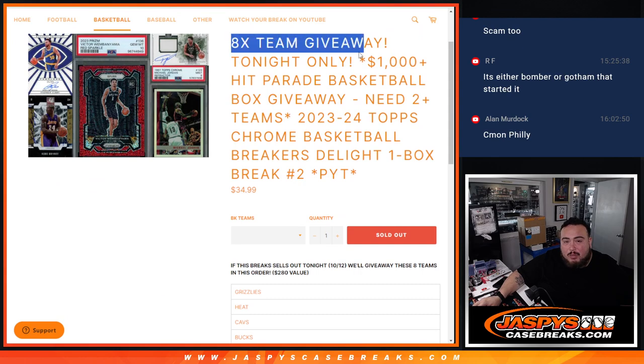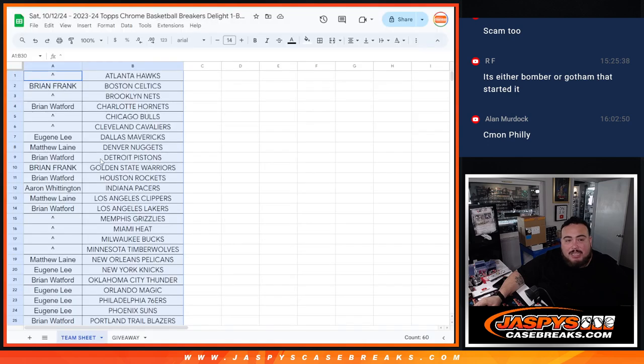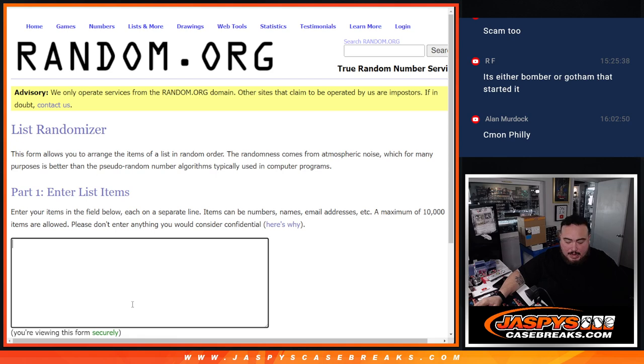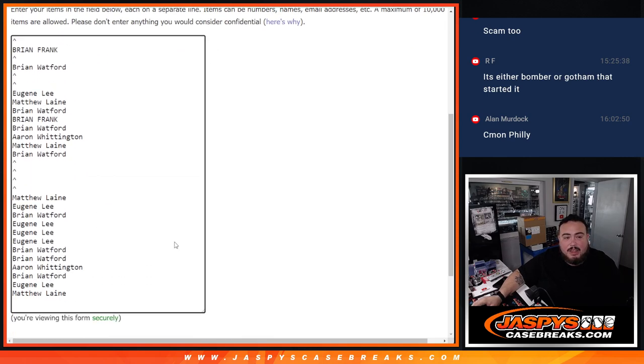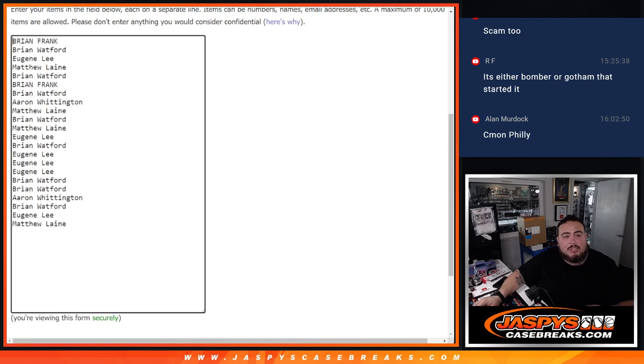As an added bonus, we gave away eight teams since it sold out tonight, which it did. We're going to give away teams from the Grizzlies down to the Hawks. Basically, we're going to take everybody's name that bought in, randomize them, and the top eight get an extra team in that order. Then we'll do the break. And if you do win two teams, that'll get you an extra entry into the giveaway — that's the added bonus.